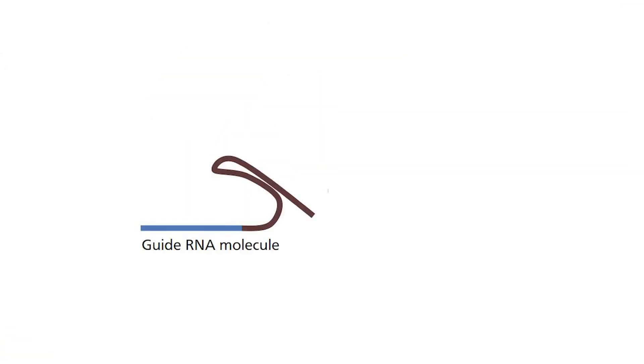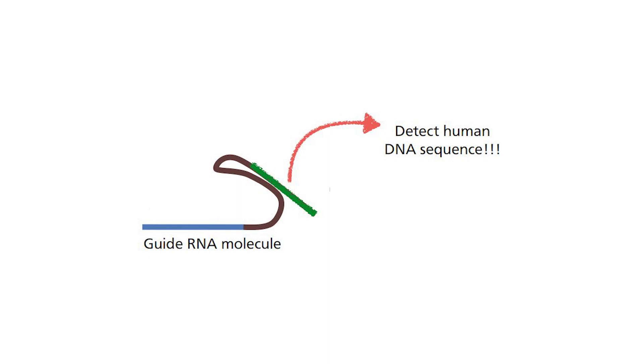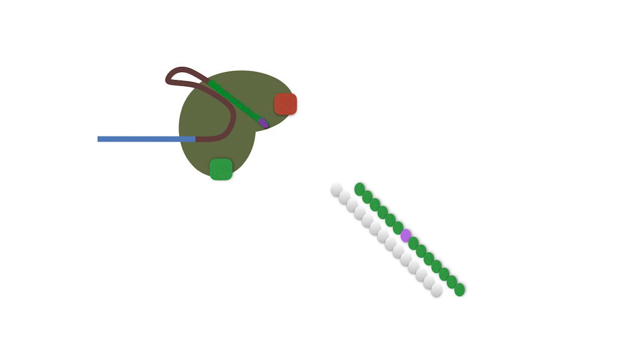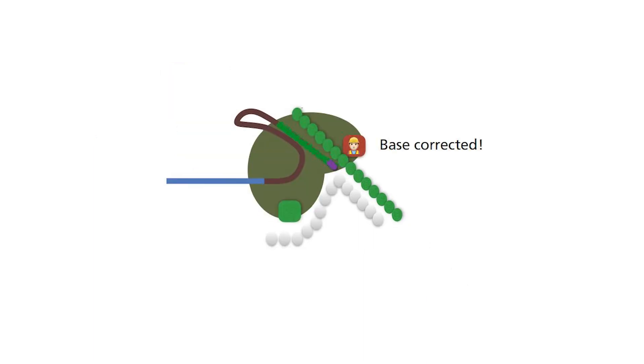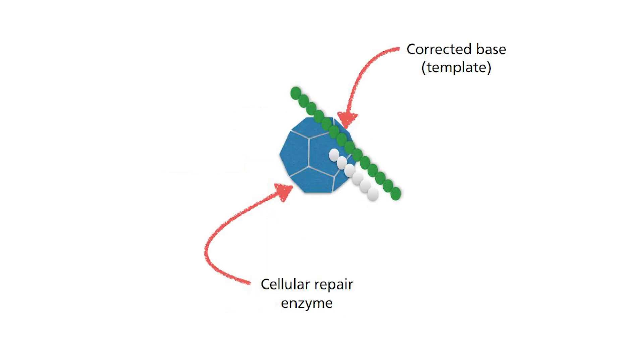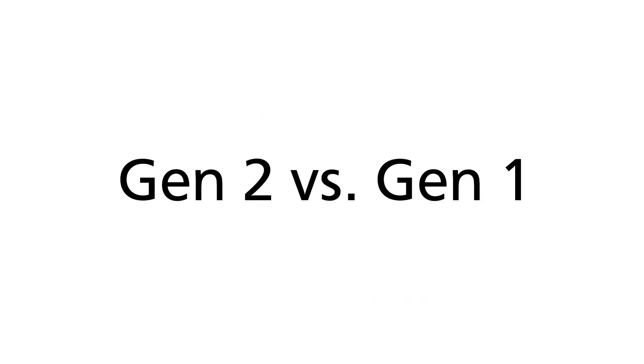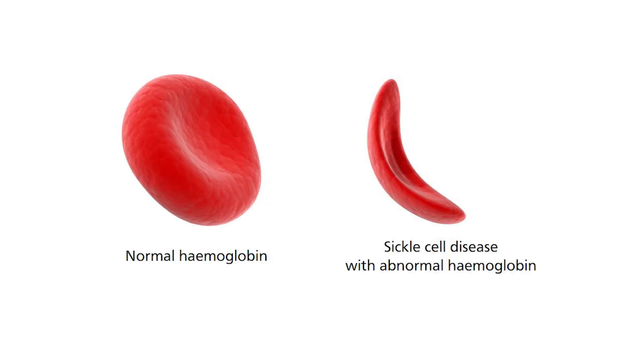First, design the guide RNA to recognize the target sequence with the mutation. Followed by Beam's engineered CRISPR-Cas enzyme correcting the base. Then, initiate a single-strand break, which is safer. And finally, letting the cell do its own correction, restoring it to the glorious functional version. Let me compare Generation 2 to Generation 1 CRISPR-Cas systems using sickle cell disease as an example.